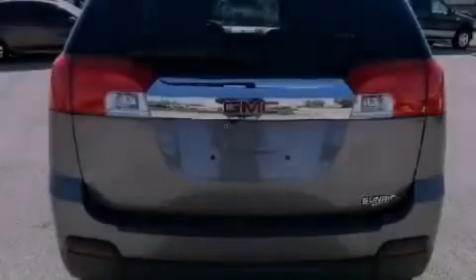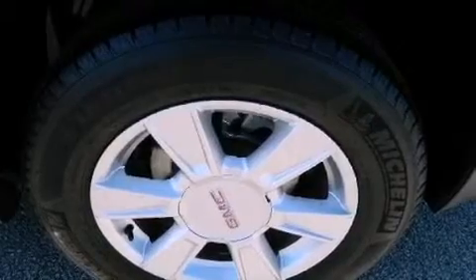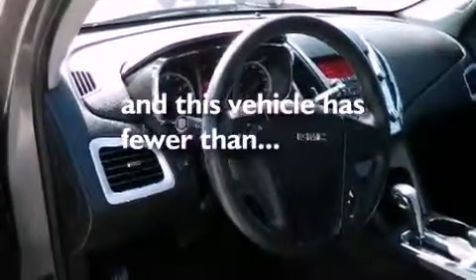Features include alloy wheels, air conditioning, cruise control, privacy glass, side impact airbags, full power accessories, a keyless entry system, and this vehicle has less than 25,000 miles.